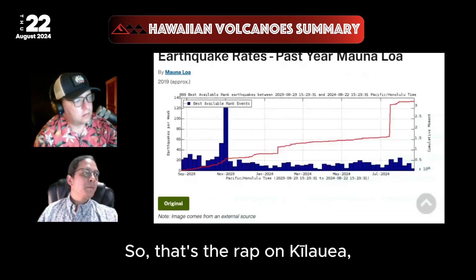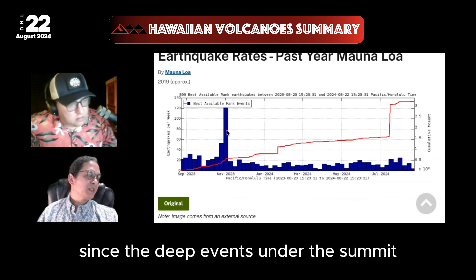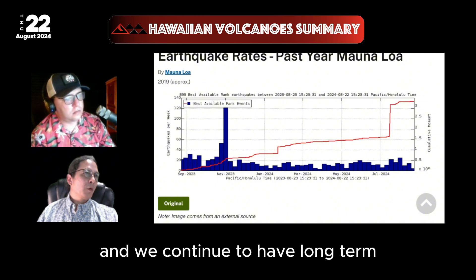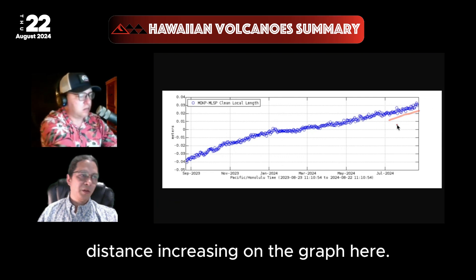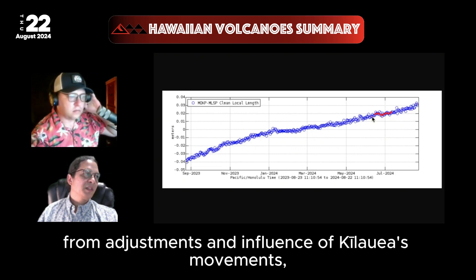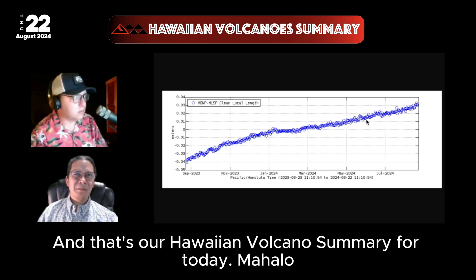That's the wrap on Kilauea. Quickly on Mauna Loa: earthquake rates are low. Here are earthquakes per week over the last year — quite low since the deep events under the summit back in late 2023. We continue to have long-term low inflation in Mauna Loa, with the two sides of the summit caldera continuing to move further apart. There are perhaps slight adjustments and wiggles from the influence of Kilauea's movements, but nothing major in the grand scheme of this long-term inflation. That's our Hawaiian Volcano Summary for today. Mahalo.